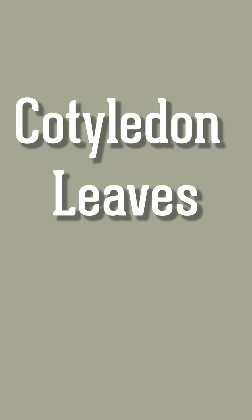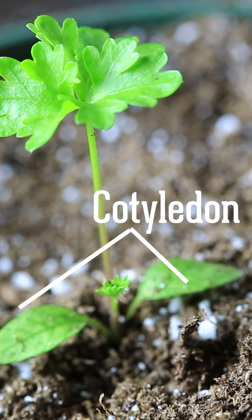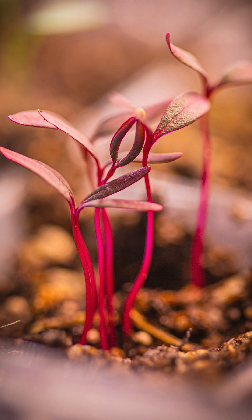Do you know what cotyledon leaves are? Often the first two leaves that your seedling will grow are called the cotyledon. They don't look like the leaves of the mature plant. Cotyledon leaves provide the seedling with energy and nutrients so it can grow.